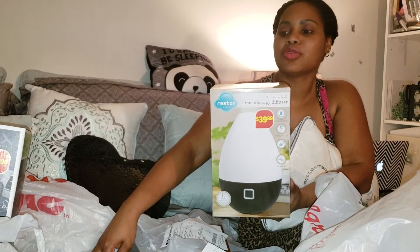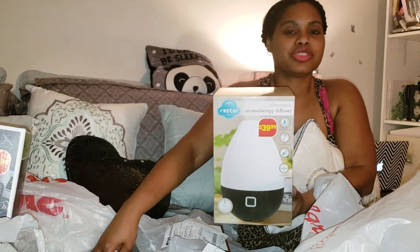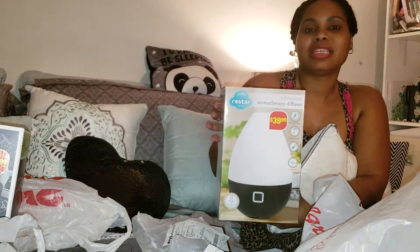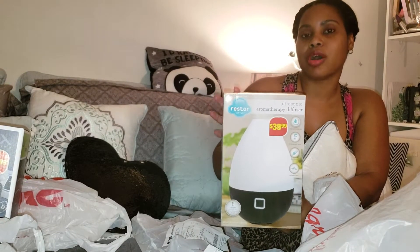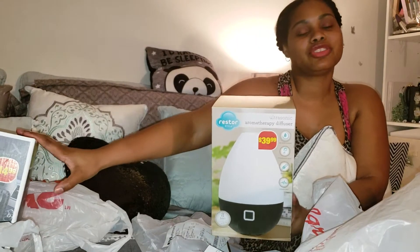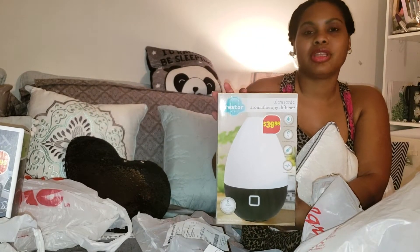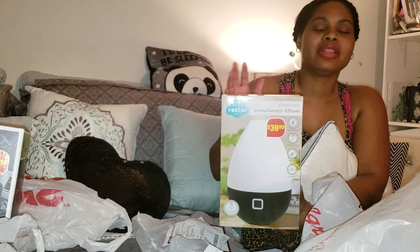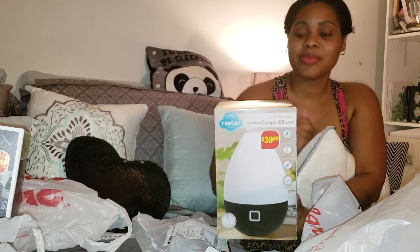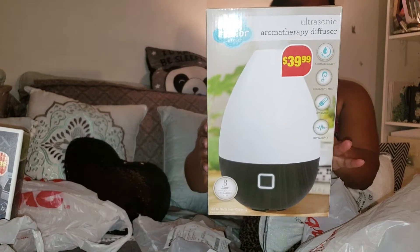He said, 'Did you find everything you were looking for?' I said, 'I was hoping that you guys had your Christmas clearance a little more discounted — I really wanted to get that diffuser back there.' He said, 'Go get it.' I literally had my debit card already in the machine to pay for just the vacuum. He said, 'Go get it and bring it up. If it's not an item we carry all the time, maybe I can discount it for you.' When I say I ran — I went back and picked this up. As you can see, it says $39.99 on the box.